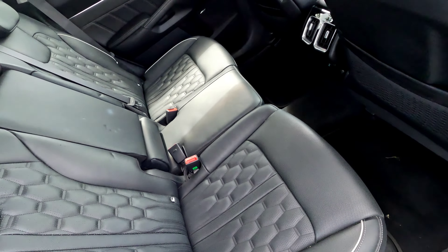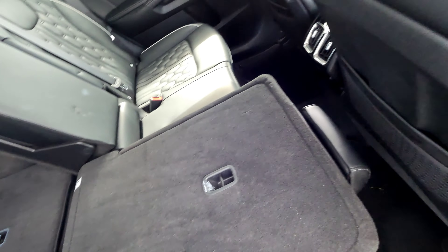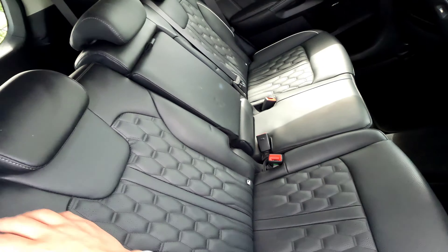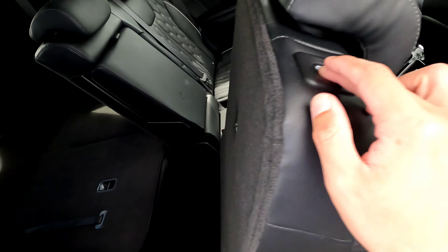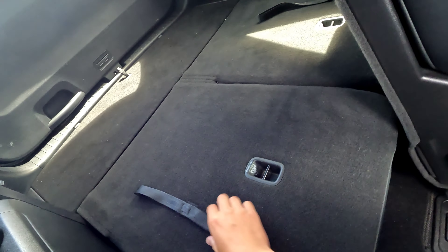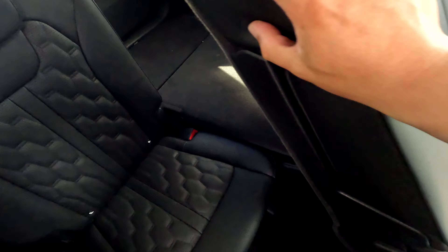To get to the third row, pull this to drop the seat down, then pull this up to fold it back. You can change the angle if you like and press this button for easy load access. You can also operate it from the back.